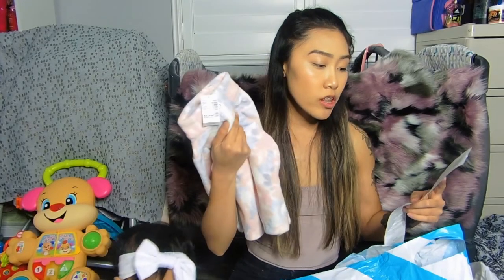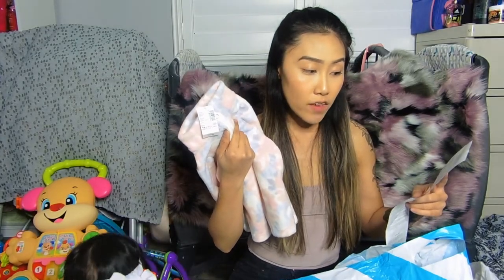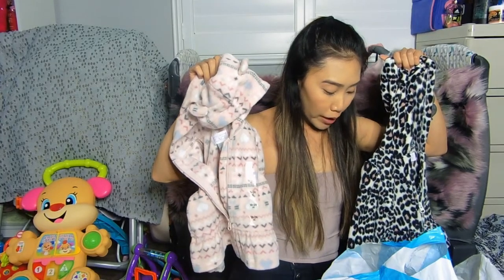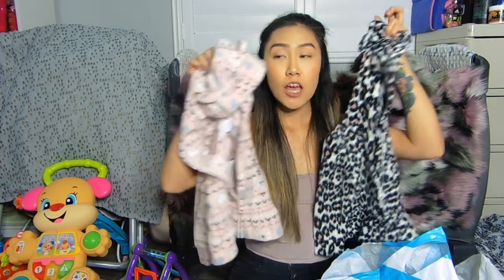This one is originally $14.95 and I got it for $3.50 — great deal! These two are originally $12.95 but I got them for $3.49. This is after the 30% off my entire order and the promo price, so there's a promo price and then the 30% off in addition to that.